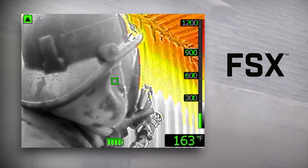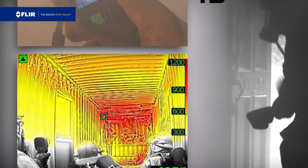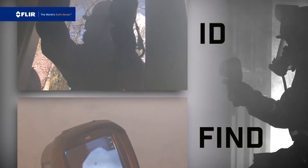FSX provides unprecedented thermal image detail in real time to help make it even easier to identify targets and find your way through the smokiest, darkest environments.